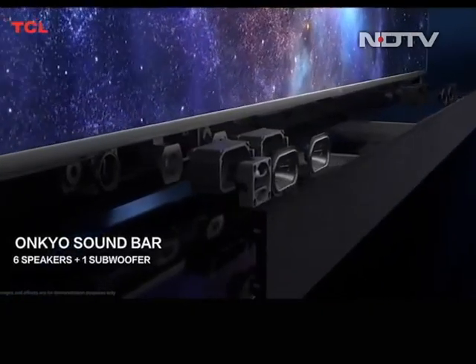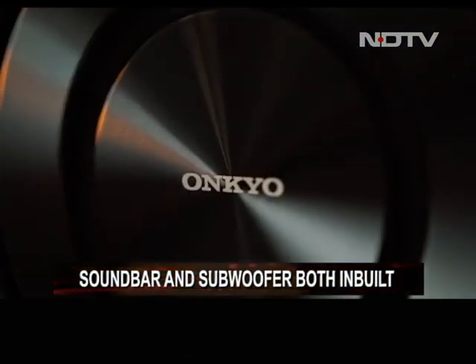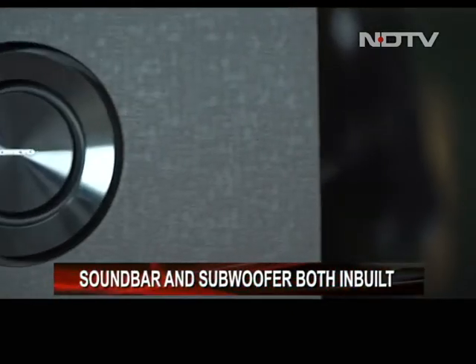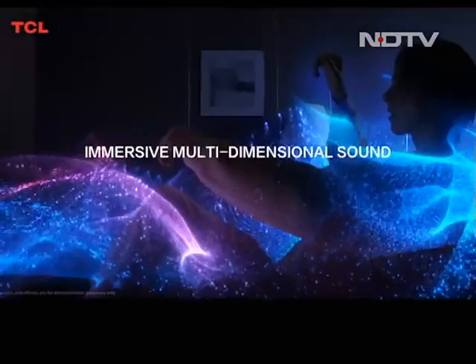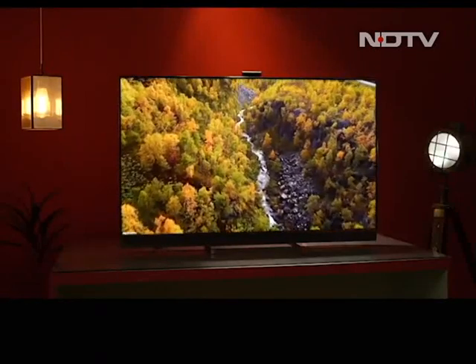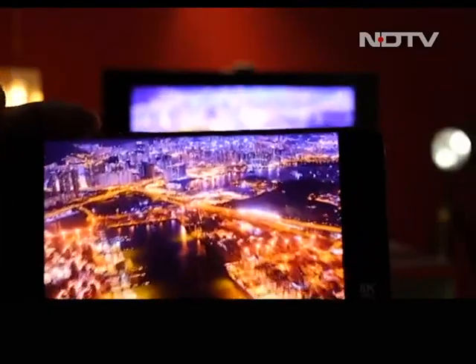Just below the feature-packed display is the soundbar backed by a subwoofer. While mids and highs are great, the subwoofer adds the much needed bass and low end that most super slim TVs lack. With support for Dolby Atmos tuned audio, the audio experience is incredibly immersive for supported content. One can also use the audio system of the TV as a Bluetooth speaker for a smartphone.